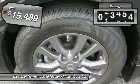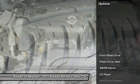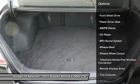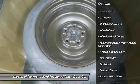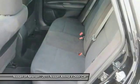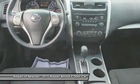This vehicle has less than 35,000 miles. Here are some of this vehicle's great options: traction control, anti-lock braking system, air conditioning, Bluetooth wireless data link for hands-free phone, power steering, cruise control, rear defrost, AM-FM stereo radio, FWD, and trip computer.